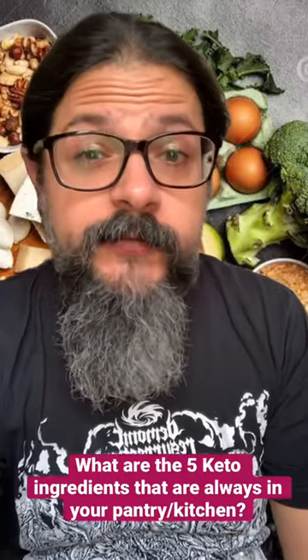What are the 5 keto ingredients that you always have in your pantry? Here are my top 5 keto staples.